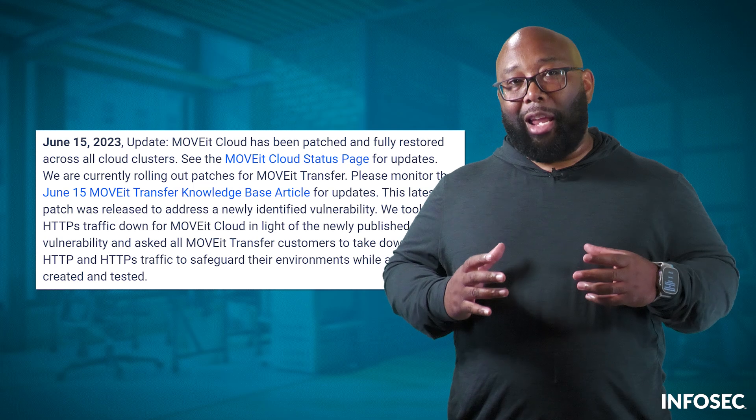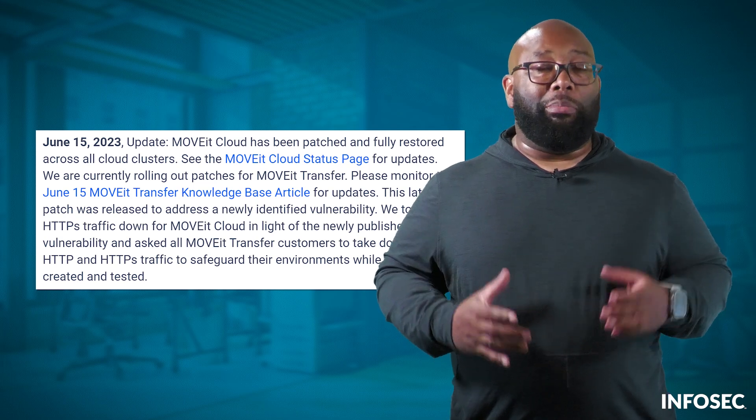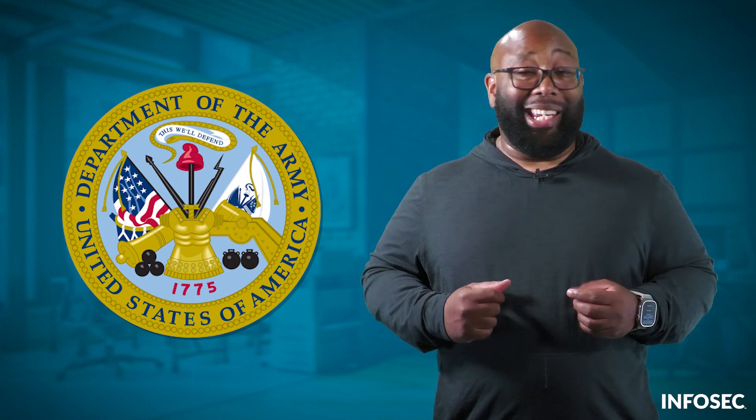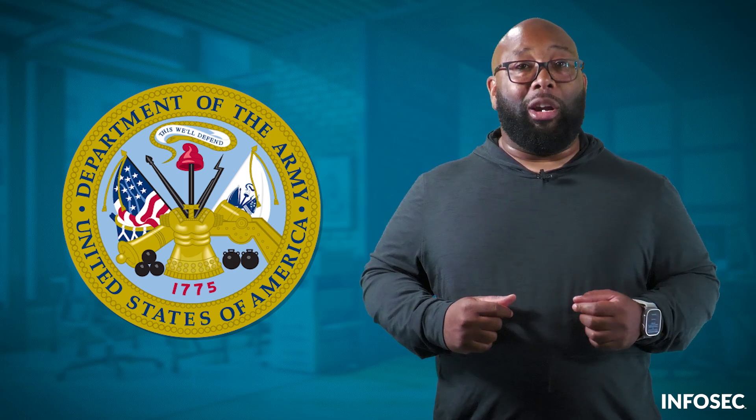The vulnerability was discovered and MoveIt's owners issued a patch, but it was too late. The hackers had already stolen information from Siemens Electric, the University of California at Los Angeles, Sony, Shell PLC, and even the US Department of Energy. But the danger could be bigger than that — many more prominent business and government organizations use MoveIt, including the United States Department of the Army.